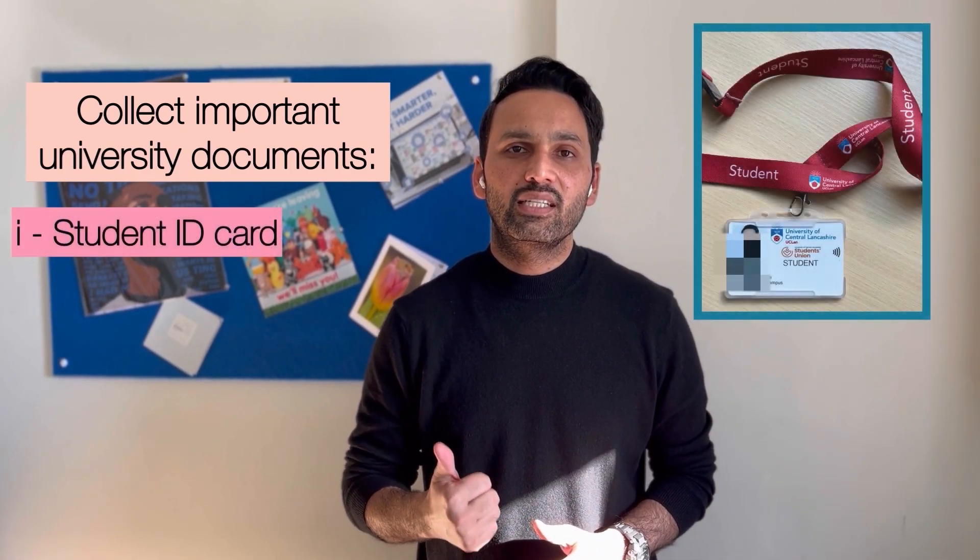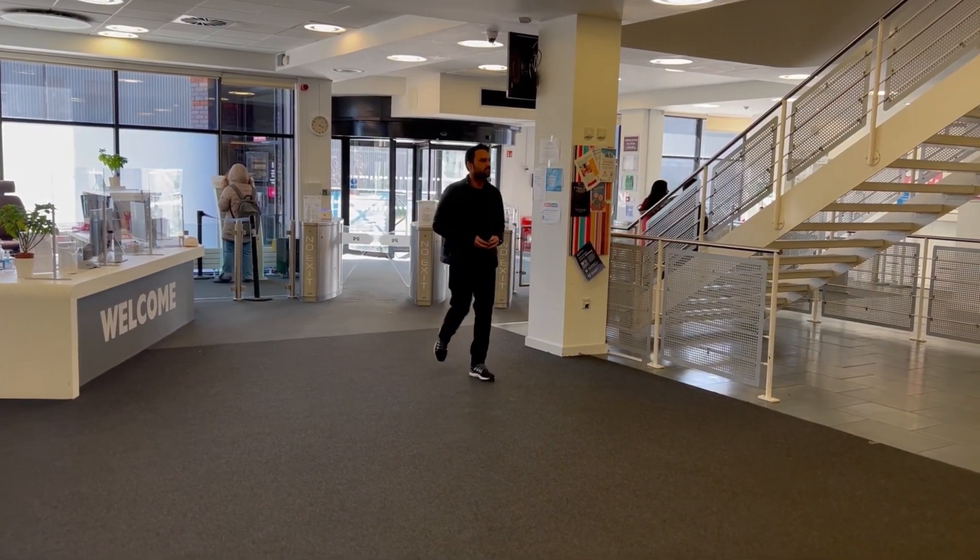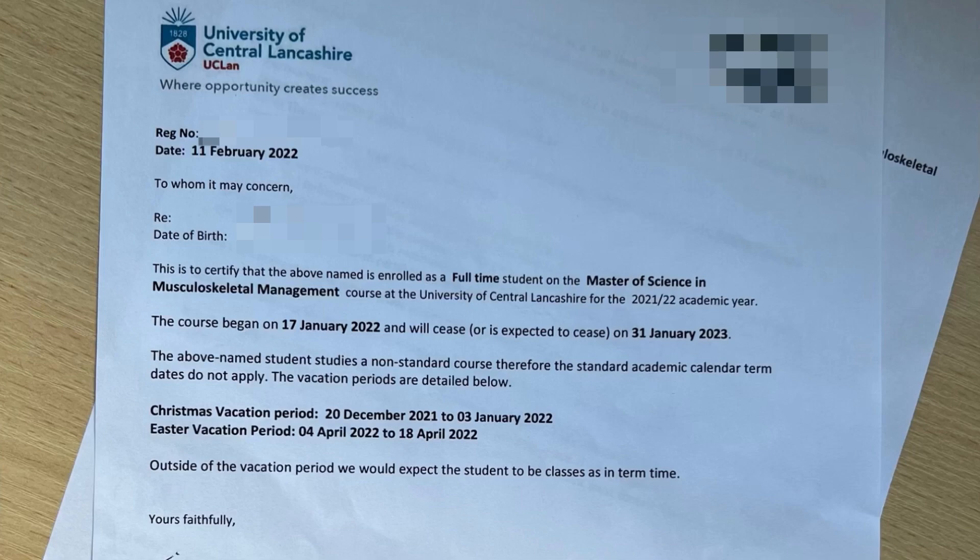Step 3 is collect important documents from the university. You need to collect 4 important things from the university student centre. Number 1 is the student ID card, which will give you access to all university facilities — IT services, library services, gym, sports arena, lecture theatres, other classes, and labs. The second document is a term letter or holidays letter, which will inform you about your working hours. A student is allowed to work 20 hours during term time, and 40 hours during holidays, so get this letter and get your working hours sorted out well before time.